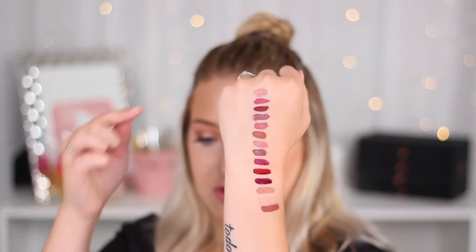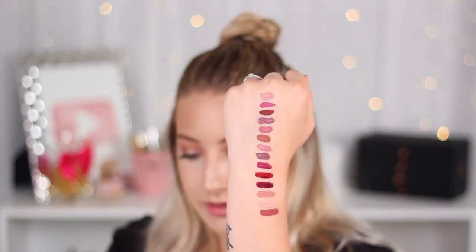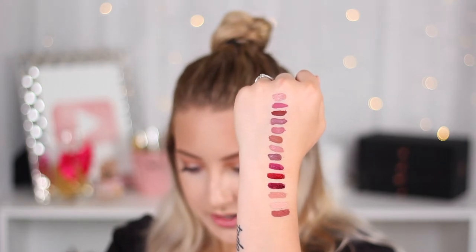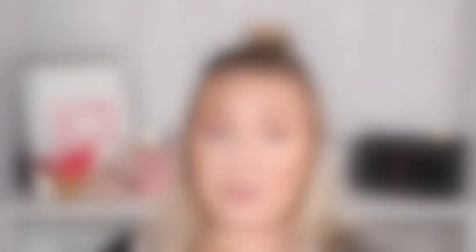Now for all of the Anastasia liquid lipsticks — I'm going to go ahead and swatch all of these so you can see which shades are available. They do have more colors at TJ Maxx and Marshalls but these are the ones I have. Starting from the top and working our way down, the shades are: Pure Hollywood, Catnip, Heathers, Poet, Dusty Rose, Ashton, Crush, Veronica, Craft, Seraphine, Sad Girl, Stripped, Milkshake, and Allison. I paid $7.99 for each of them, and they are found at both TJ Maxx and Marshalls.